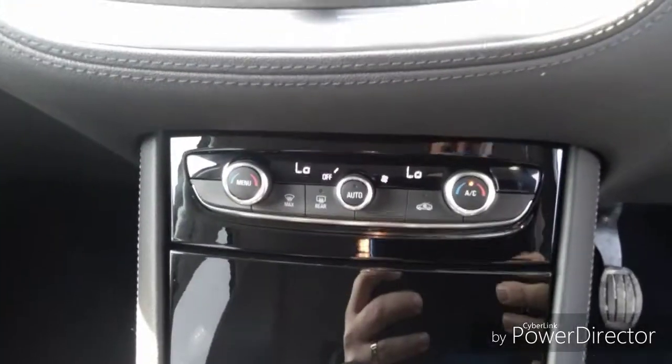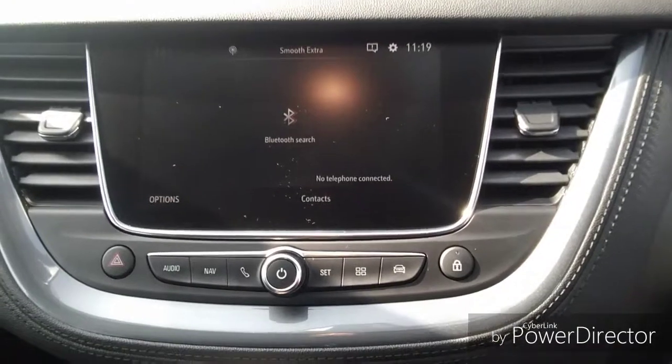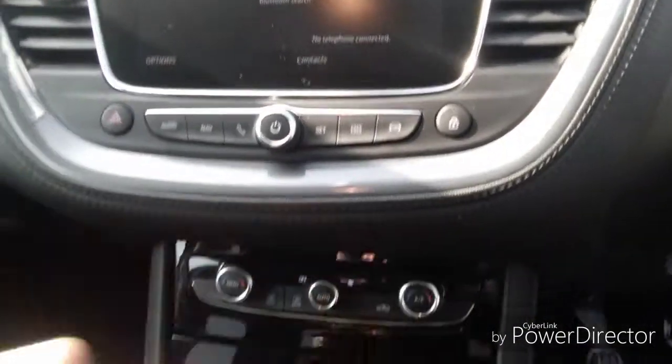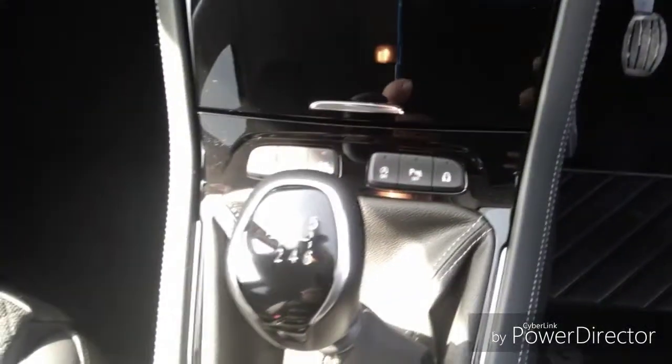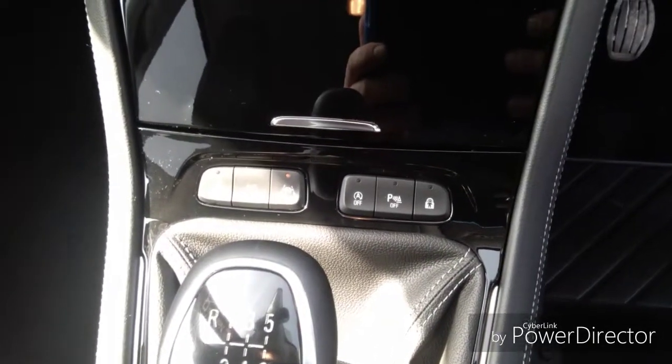We also have electronic climate control which includes air conditioning, which operates through here. We also have a 6 speed gearbox and automatic start-stop for fuel economy.